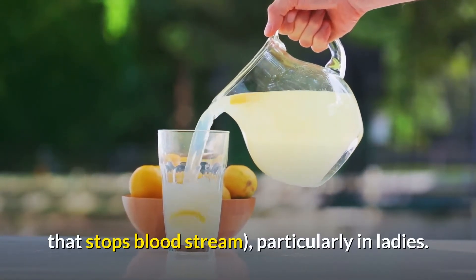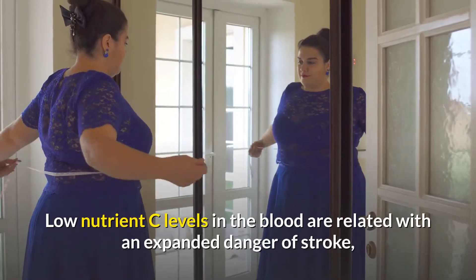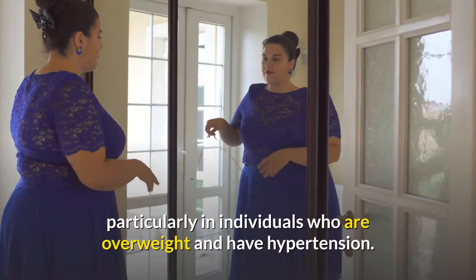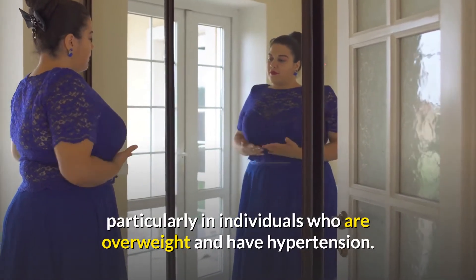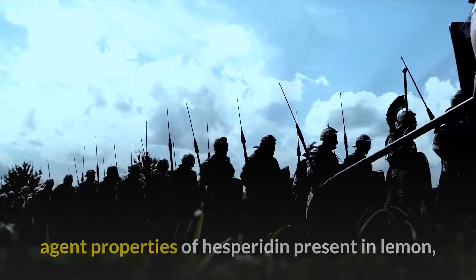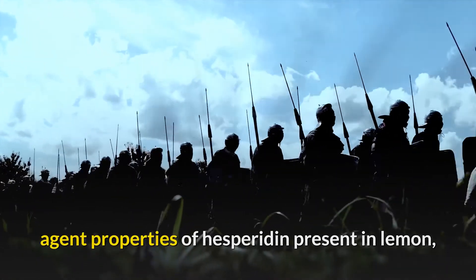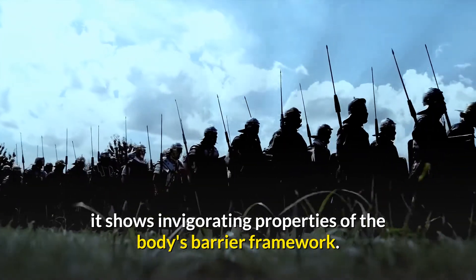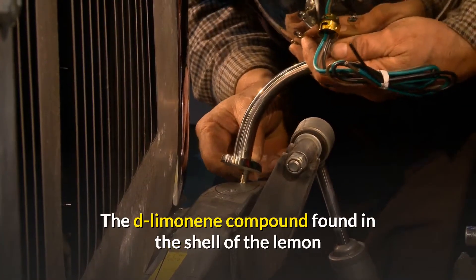Lemon consumption can reduce the risk of ischemic stroke — a blood clot that stops blood flow — particularly in women. Low vitamin C levels in the blood are associated with an increased risk of stroke, especially in people who are overweight and have hypertension. It fights free radicals with the antioxidant properties of hesperidin present in lemon, showing invigorating properties of the body's defense system.